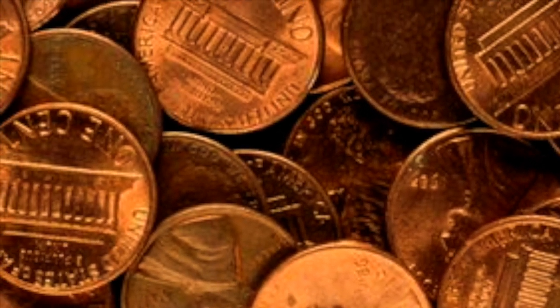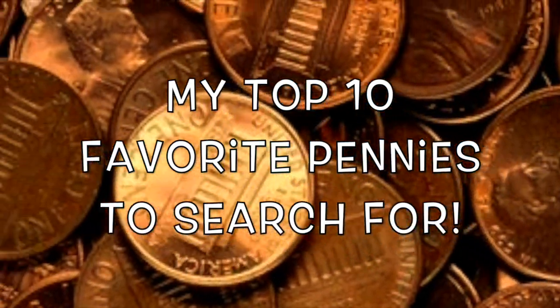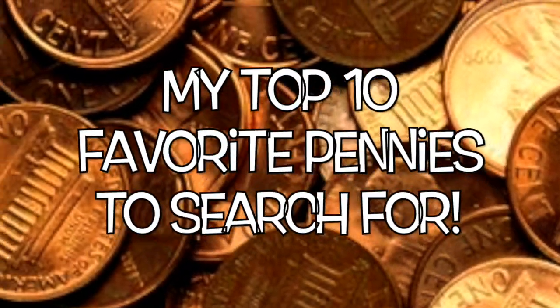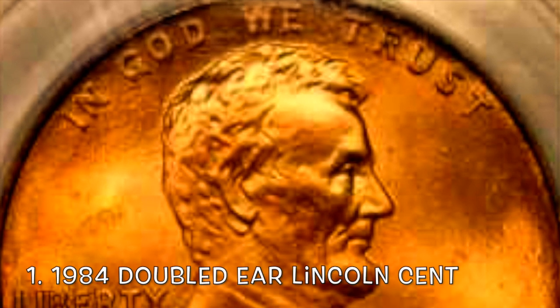What is going on YouTube and welcome back to another awesome video. Today we're going to talk about my top 10 favorite pennies to search for when you're coin roll hunting. We're going to go ahead and kick it off with number one.